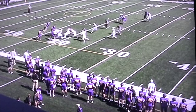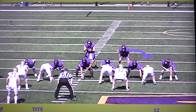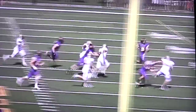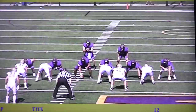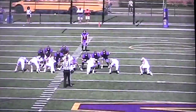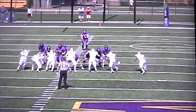On their first drive, we anticipated some sprint from Williams and rolled our coverage to take away the quick throw on a third down play. Watch Lyle Baker from the opposite three technique come all the way down the field, get the quarterback, and get a drive stop for us. Big play.